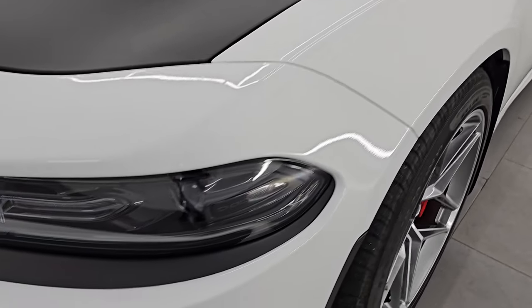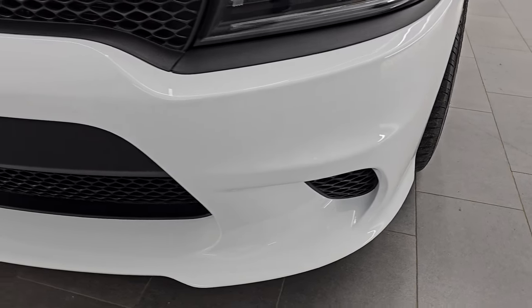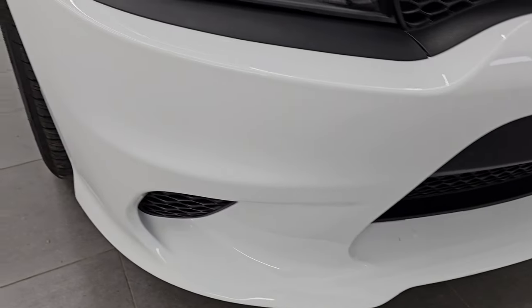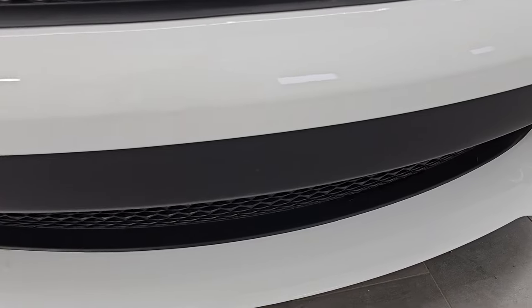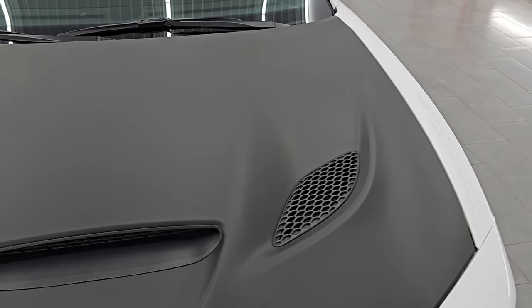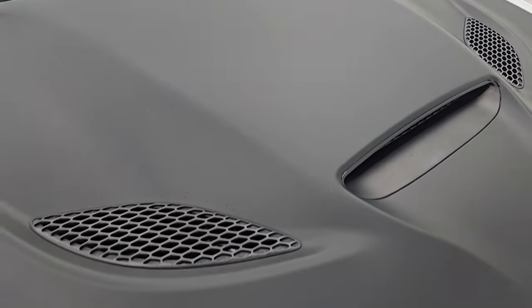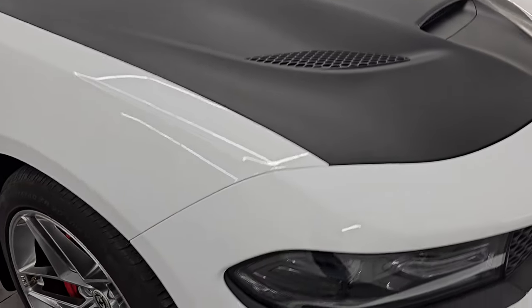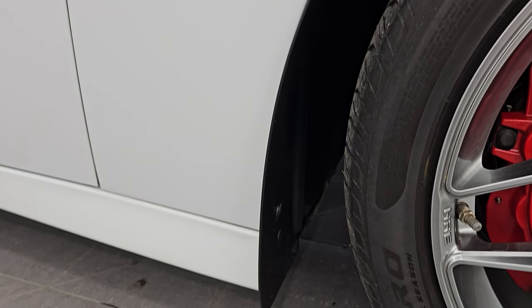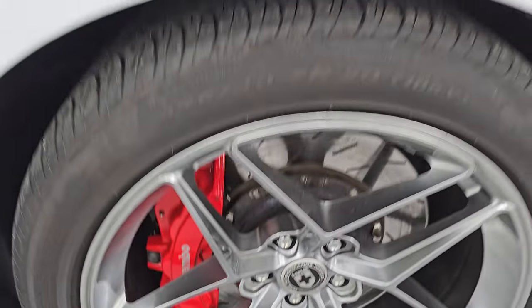Front fender is absolutely perfect. You do get the LED running lights and the HID headlamps — we'll turn those on at the end of the video so you can see just how bright they are. Front bumper is absolutely perfect, no dents, dings, scuffs or scrapes, and you can see it's never been drilled into. The hood is in really nice condition and has been wrapped, with the single hood scoop and two heat extractors. The passenger side front fender and wheel are also in great shape — no major scuffs or scrapes.